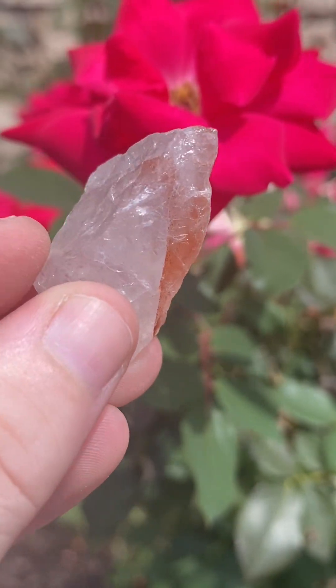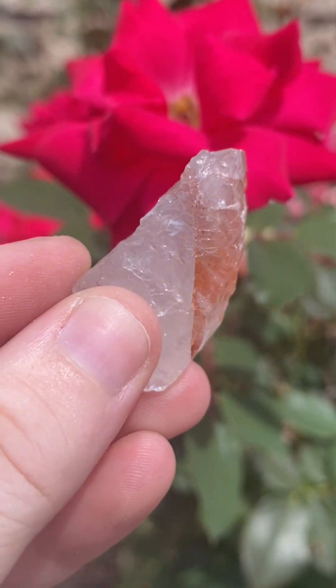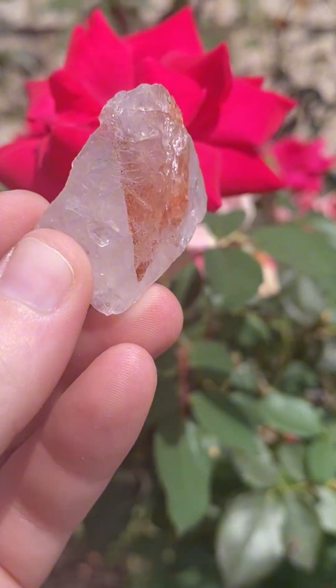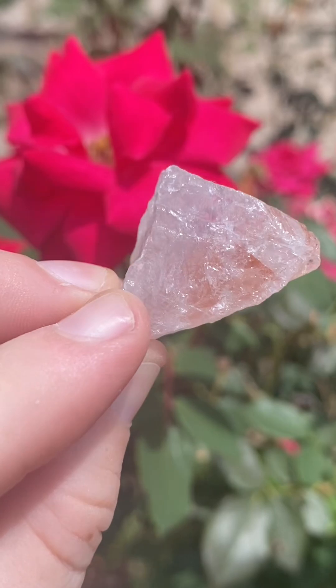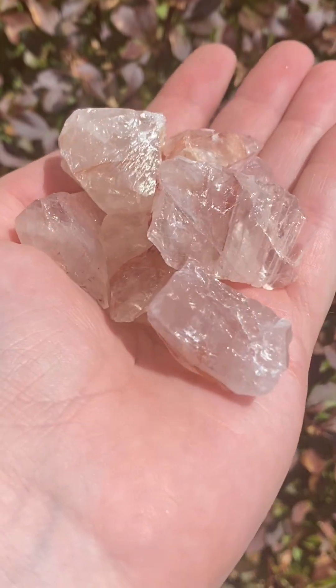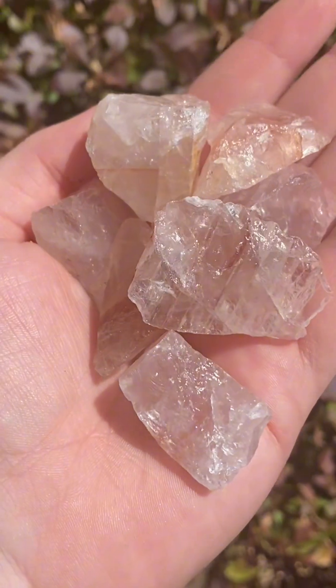Let's get into the geology of fire quartz. Fire quartz is a type of hematoid quartz, a mesmerizing variety of clear quartz infused with streaks of red or reddish-brown. These fiery inclusions resemble flickering flames, giving the crystal its dynamic appearance and name.